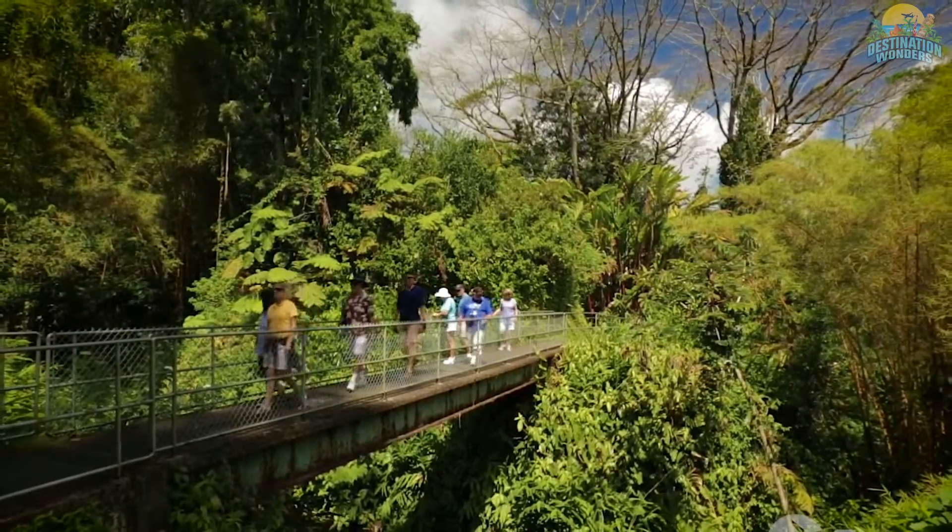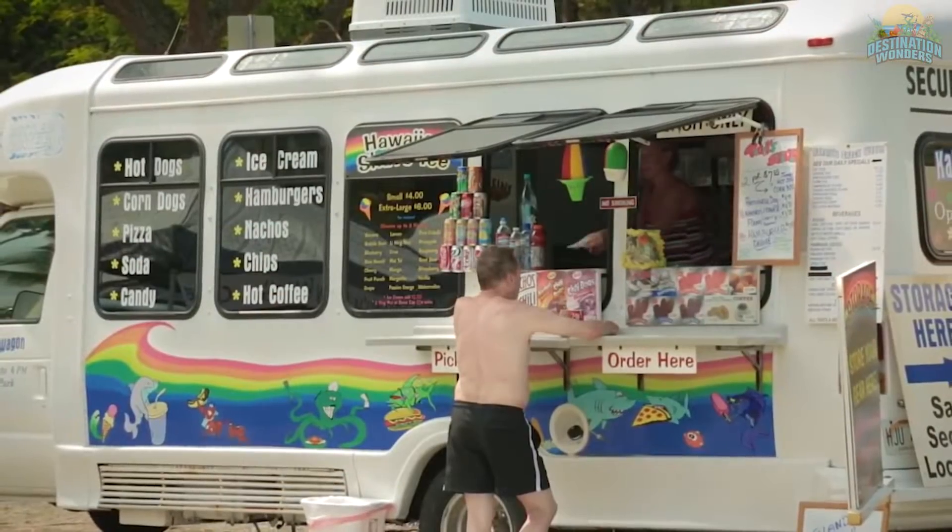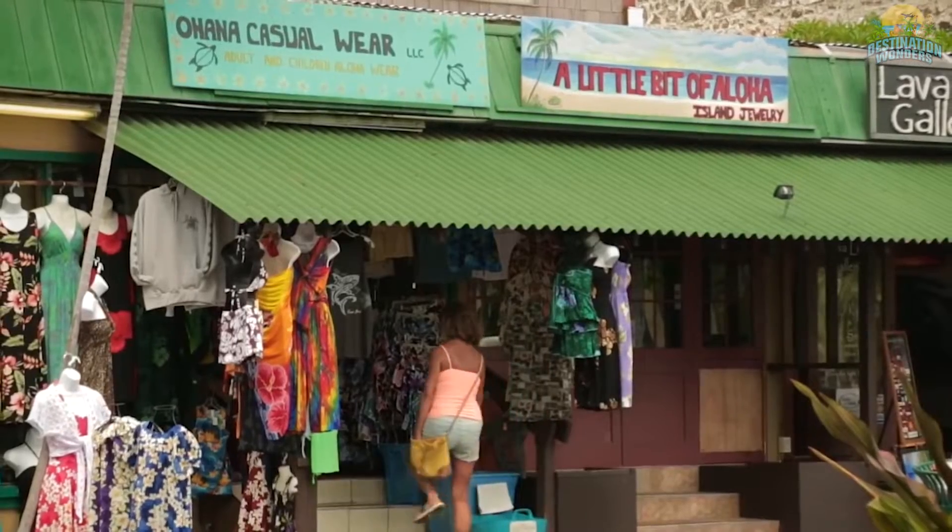Best of all, laidback Kauai is one of the state's least crowded islands, with low-key resorts and mellow former plantation villages.